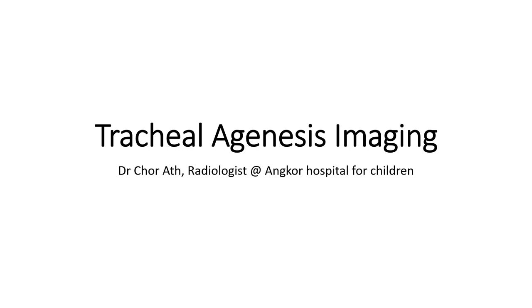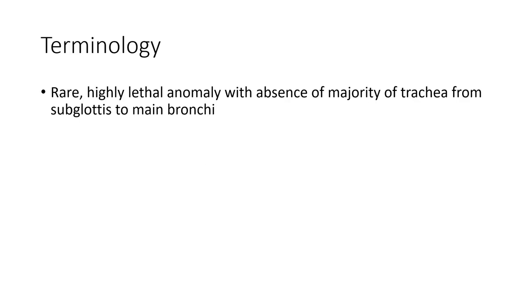Hello everyone, today I'm going to show you about tracheal agenesis. This is a real, highly lethal anomaly with absence of the majority of the trachea from subglottic to the main carina.